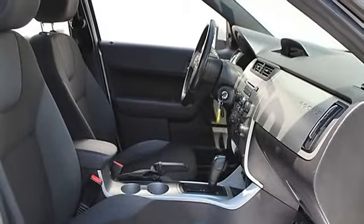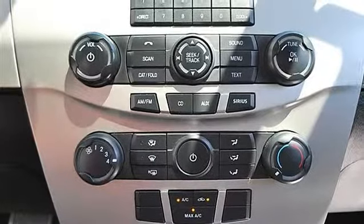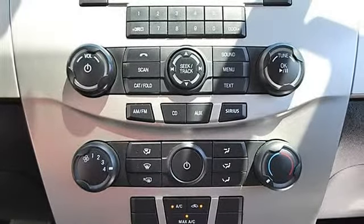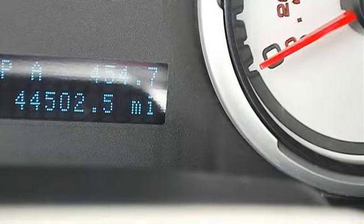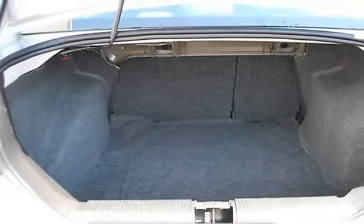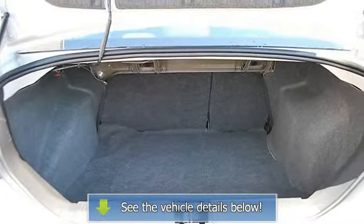Pass-through rear seat, second row bench seat, front and rear floor mats, cruise control, adjustable leather-wrapped steering wheel, power windows, power door locks, keyless entry, remote trunk release, vehicle anti-theft system, AC, rear defrost, and auxiliary power outlet.